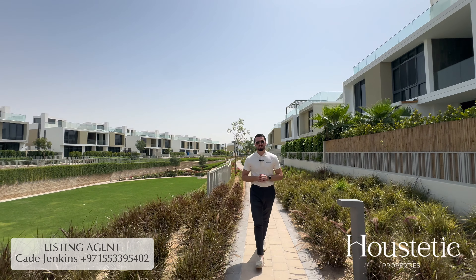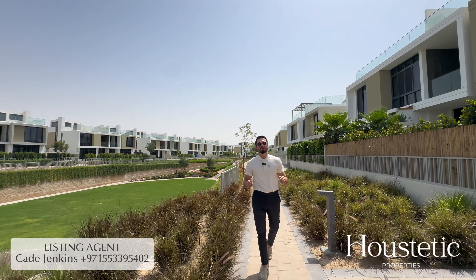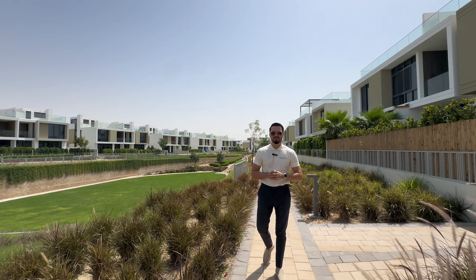So this property is sold vacant on transfer. If you wish to arrange a viewing or find out more details, please contact me on the details provided.